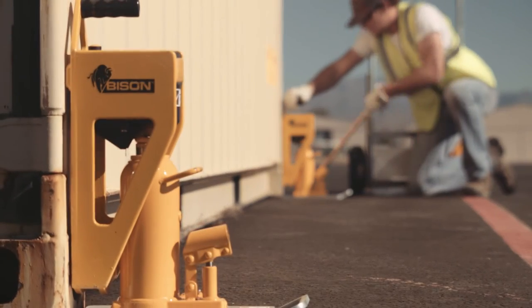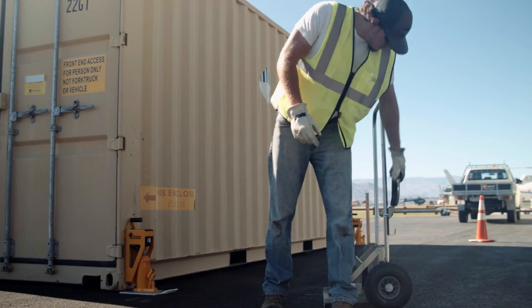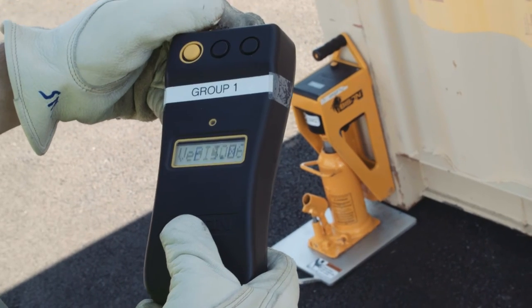Using the CJAX definitely saves us time and money. You can weigh a container by yourself if you have to. CSBF can weigh a shipping container now in less than five minutes.